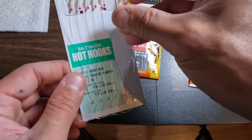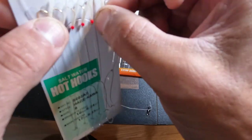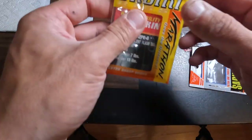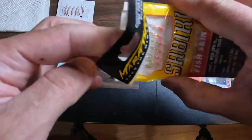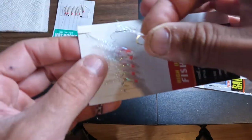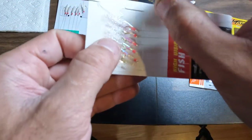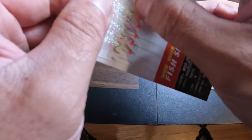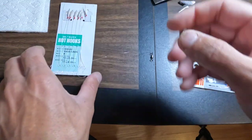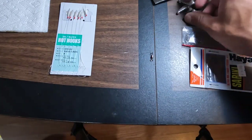Sabiki rigs come in a bunch of different styles. This one by Marathon has an iridescent colored plastic filament plus tinsel on the back, similar to what you find on a fly. With sabiki rigs, you can use them with no bait, or you can put pieces of shrimp, minnows, or small pieces of sea worm on there — but really small. Sinker-wise, depending on how deep you're fishing — if I'm fishing 20 feet, I'll generally start with a one-ounce sinker.